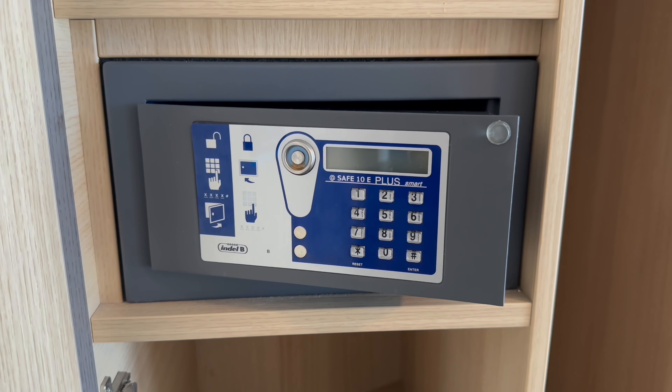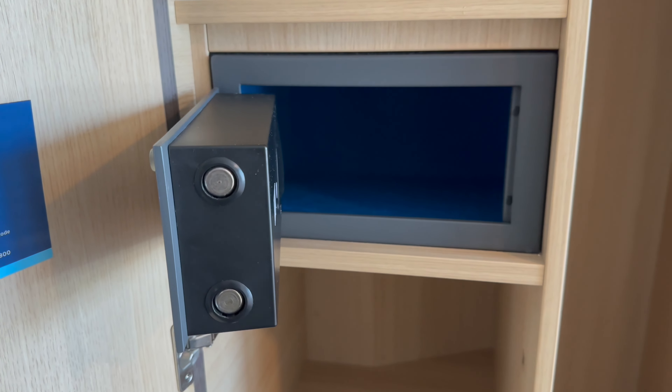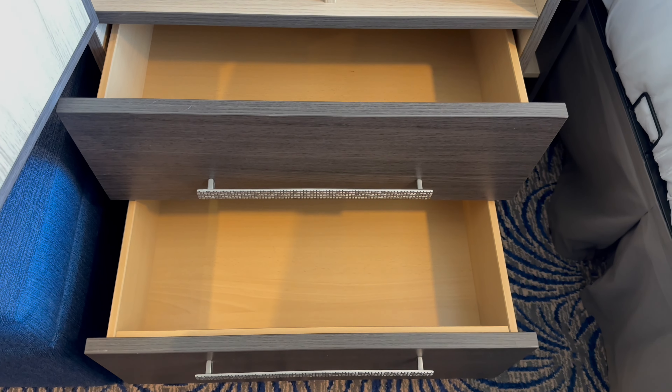The next wardrobe has four cubbies and a full length area ideal for dresses. In the middle is the safe, which is perfect for your personal items but not large enough for a laptop. And there are two large drawers below. Other cruise lines should take note of how much storage is in this cabin.